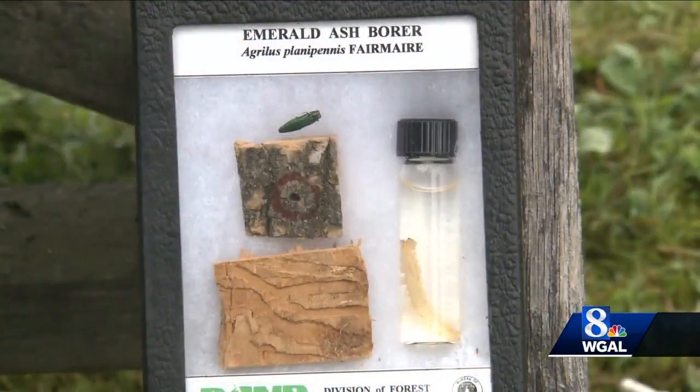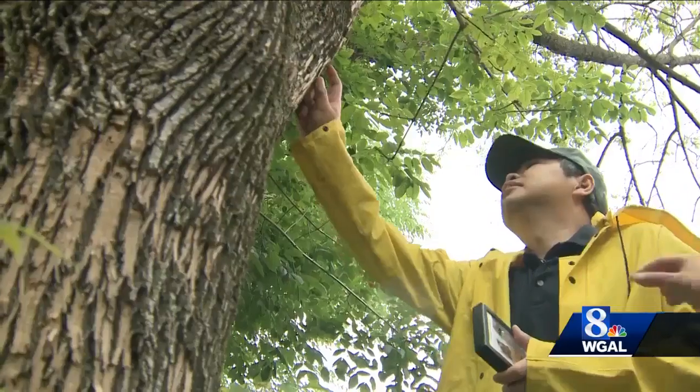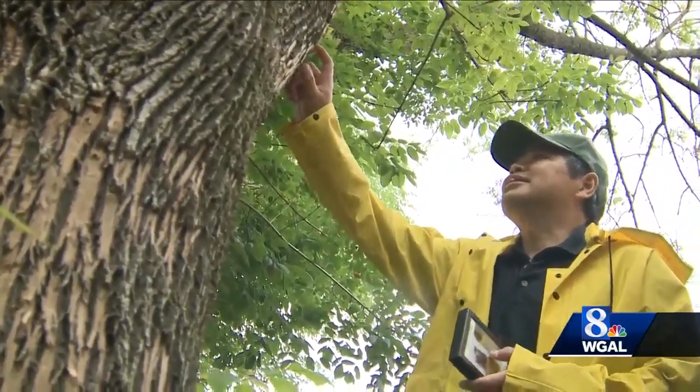The culprit? A half-inch-long beetle that originated from Asia. It's glittery and green and exotic-looking, known as the emerald ash borer. They're such little tiny insects, you wouldn't think it could cause so much harm.